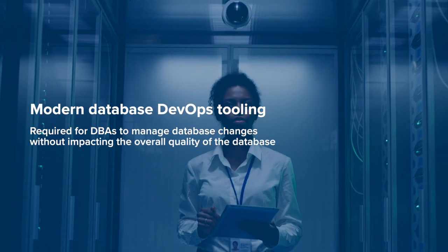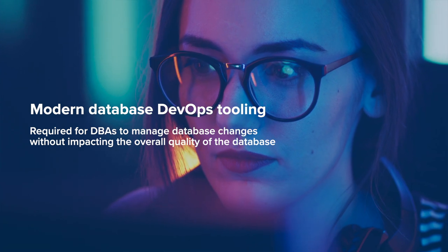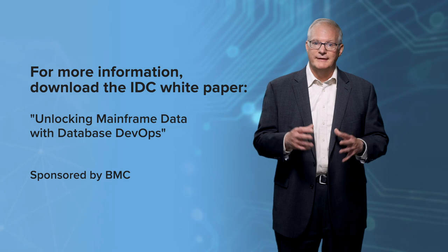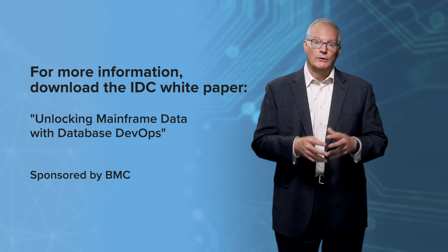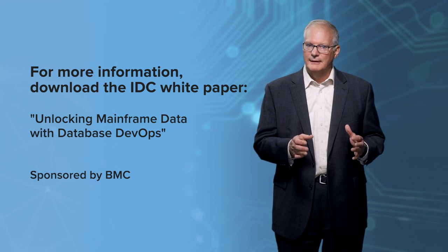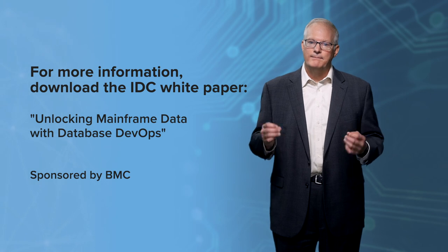Modern database DevOps tooling is required for DBAs to manage database changes without impacting the overall quality of the database or its data, while providing self-service to application developers. For the full story on how organizations can leverage modern database DevOps tools, download the IDC whitepaper unlocking mainframe data with database DevOps, sponsored by BMC Software.